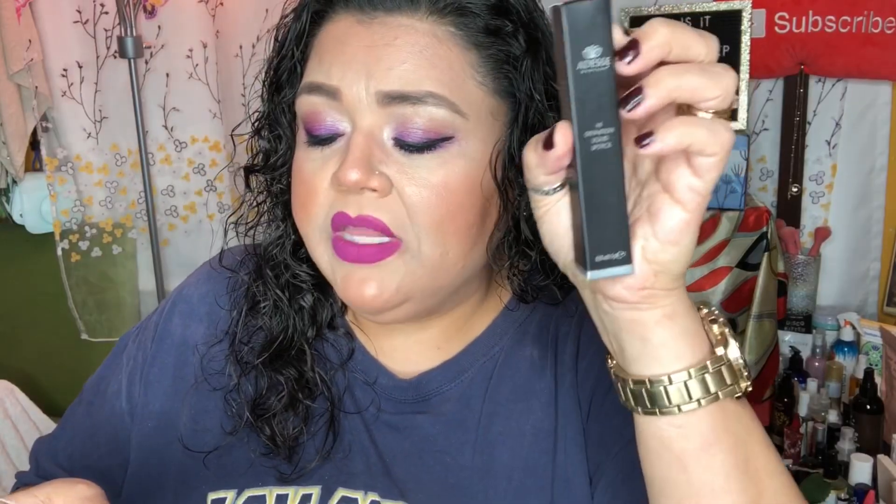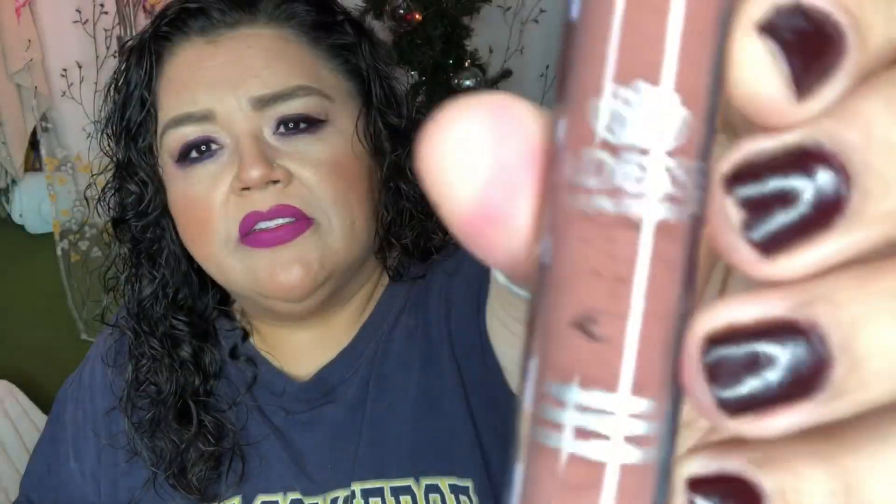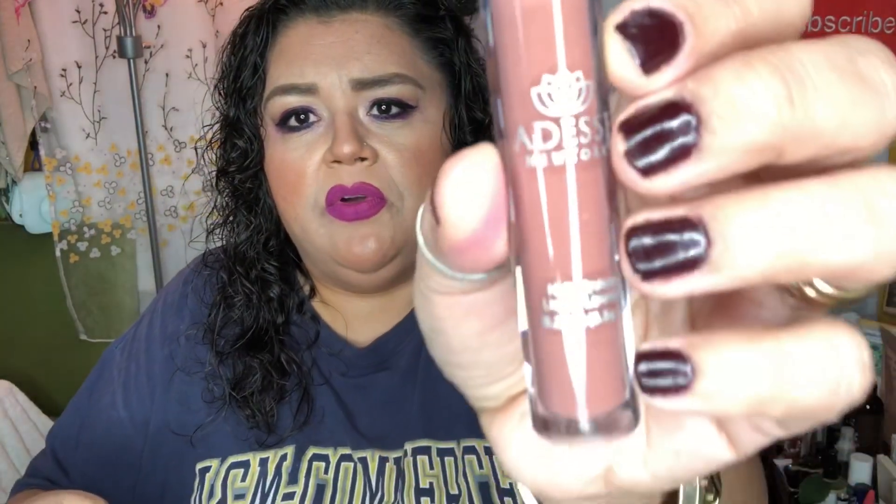Next item is the Addis New York High Definition Liquid Lipstick. It's described as a luxurious, creamy, long-wearing liquid lipstick that provides dazzling full coverage with the ease of a wand applicator, made with advanced polymers and intense pigments for long-lasting brilliant color and intense shine in a single sweep. It's cruelty-free, gluten-free, and paraben-free, retailing for $24. I don't remember getting this in any box before, so this is something new to me.